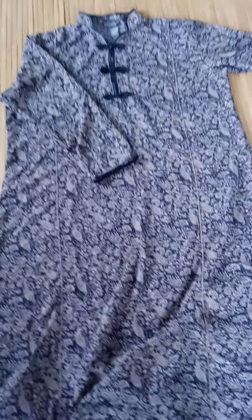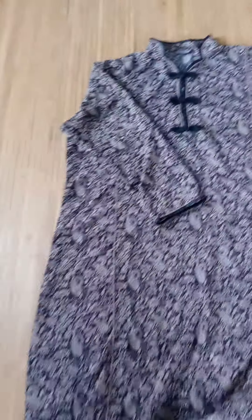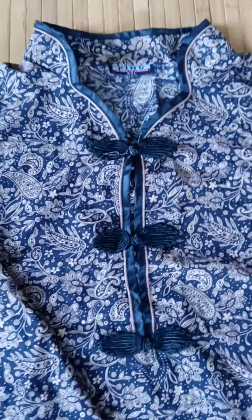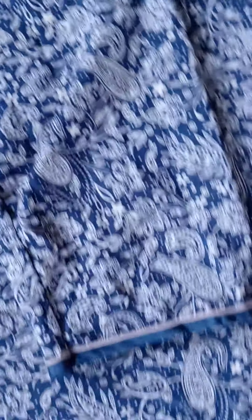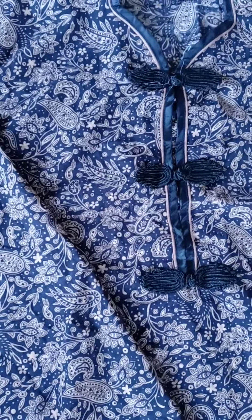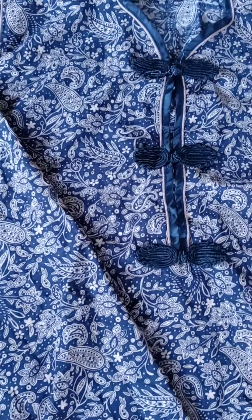Here's another one. This one has a mandarin collar and some Asian-inspired work around the top. It also has a ribbon on the sleeve — it's really cute. This is supposed to be a XXL but I'd say it's more like a 12-14. It runs a little small. This is the style. It's also long.